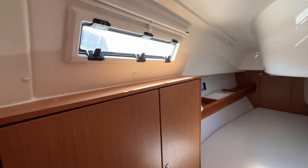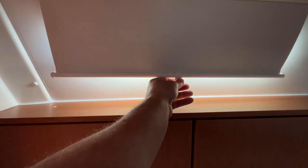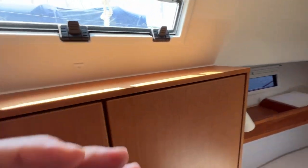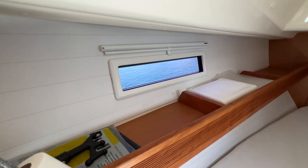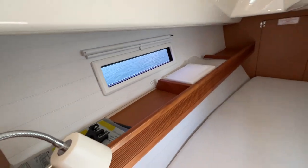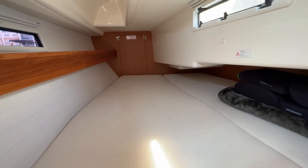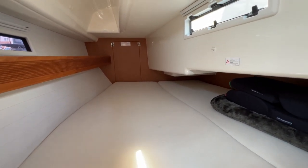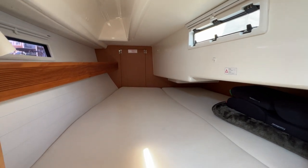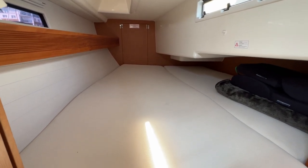We've got two opening windows in this aft cabin, and we've got blinds on all of the windows, which is great. There's a port light here to the starboard aft side of the boat, which is lovely — a nice view out, you can see the water. As with all aft cabins, the head height in here is compromised by the moulding of the cockpit above. But that's okay, because generally you'll just be sleeping in here.